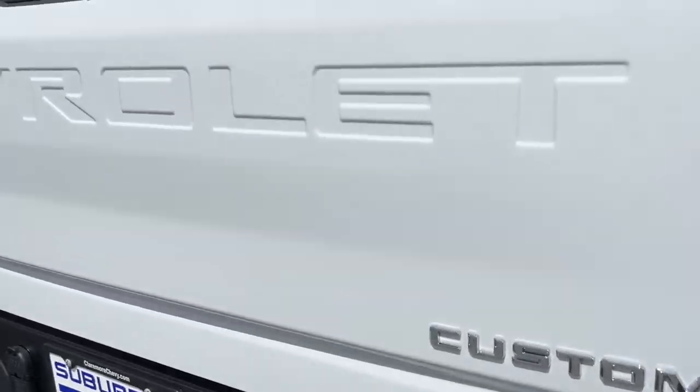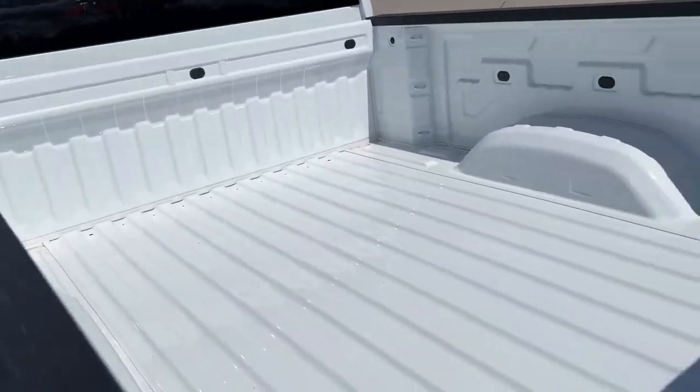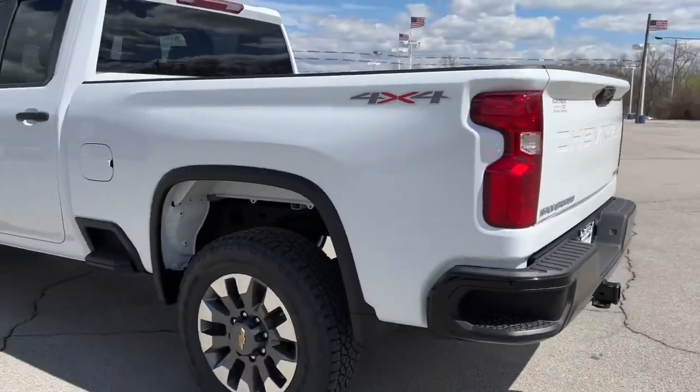4-wheel drive, aluminum wheels, rear AC, Bluetooth connection, stability control.